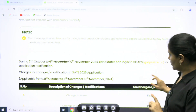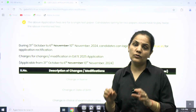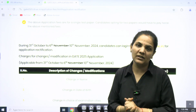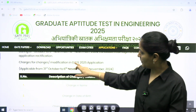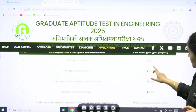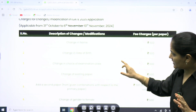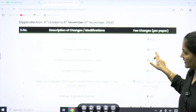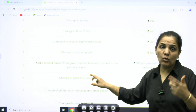Candidates can log into GOAPS for application rectification. They have also mentioned the charges for every change — how much money you need to pay is clearly mentioned. Charges for changes or per modification in GATE 2025: if you want to change your name, you need to pay ₹500; change in date of birth ₹500; change in choice of examinations ₹500; change of existing papers ₹500.